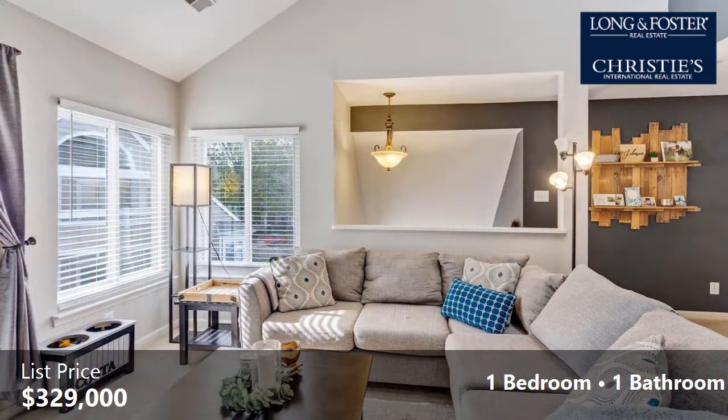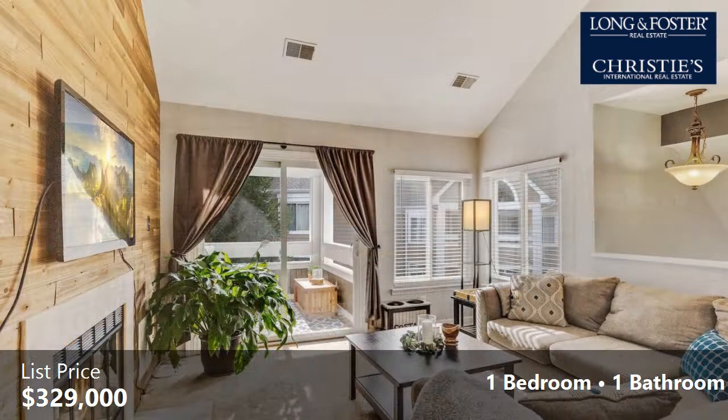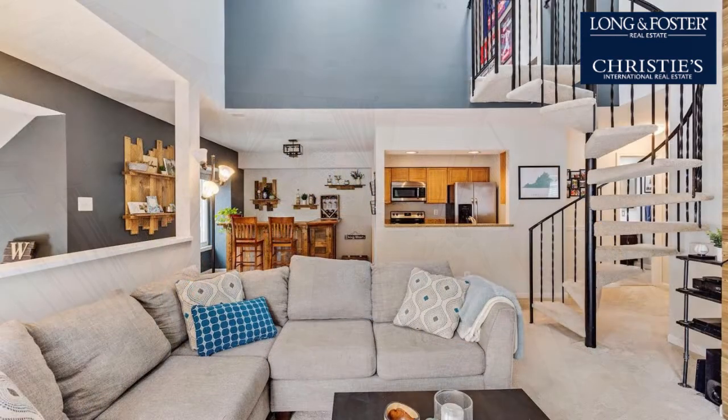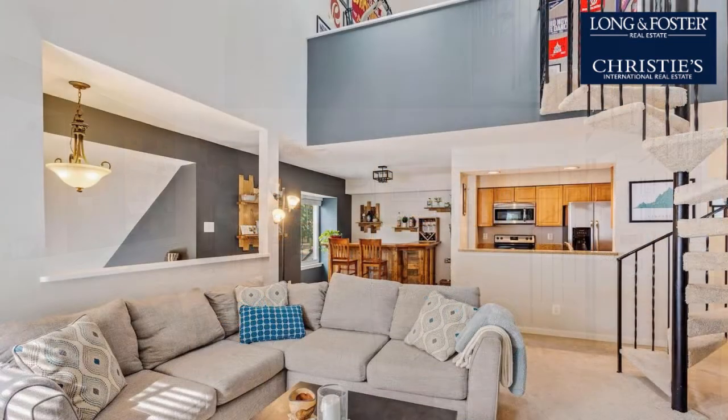Interior features of this property include a wood-burning fireplace, stainless steel appliances, and skylight. Community amenities include a swimming pool, a tennis facility, and a community clubhouse. The approximate square footage is 1,238 square feet.